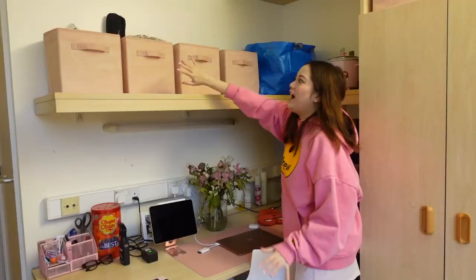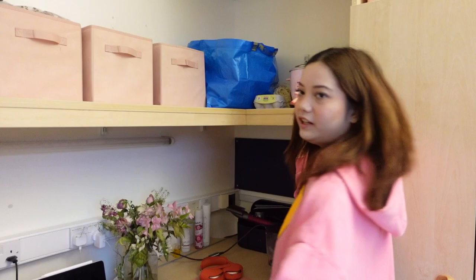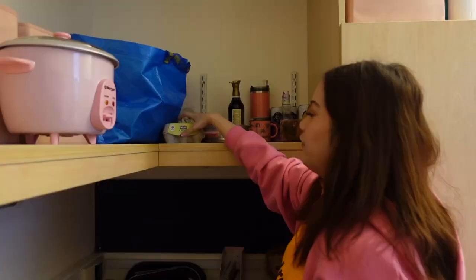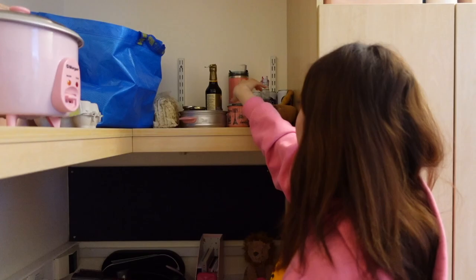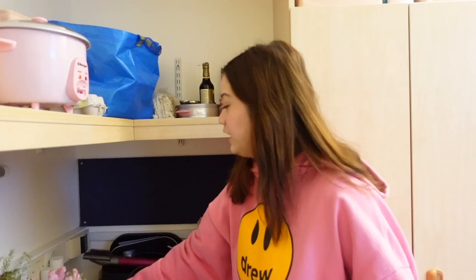Moving on to this side of the room, I have four organizers here. This IKEA bag is filled with paper bags, plastic bags, and shopping bags that I reuse. Over here there's stuff I use often — my pink rice cooker, eggs because I eat eggs every day and don't have space in the kitchen, some sauces, and my pestle and mortar. It's made out of wood, not stone.